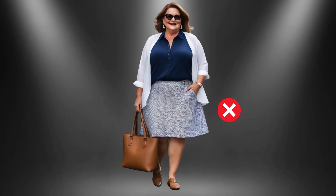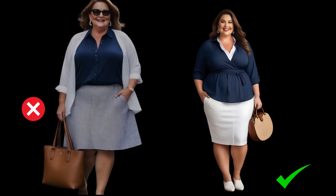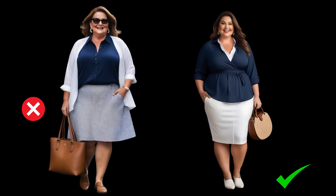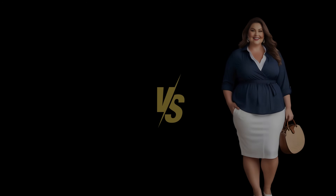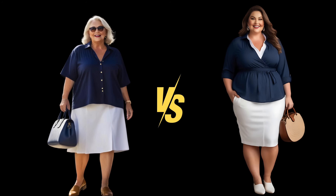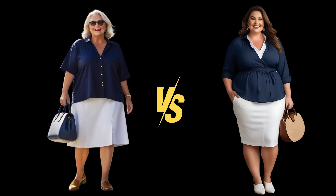Meanwhile, the pencil skirt brings a touch of structure to the table. Its tailored design gracefully defines the waistline, offering a sleek and refined appearance without overwhelming curves. Picture-perfect for any occasion, the pencil skirt exudes timeless elegance with its streamlined silhouette. It's a versatile choice that effortlessly blends classic charm with modern flair, ensuring you step out with confidence and poise.